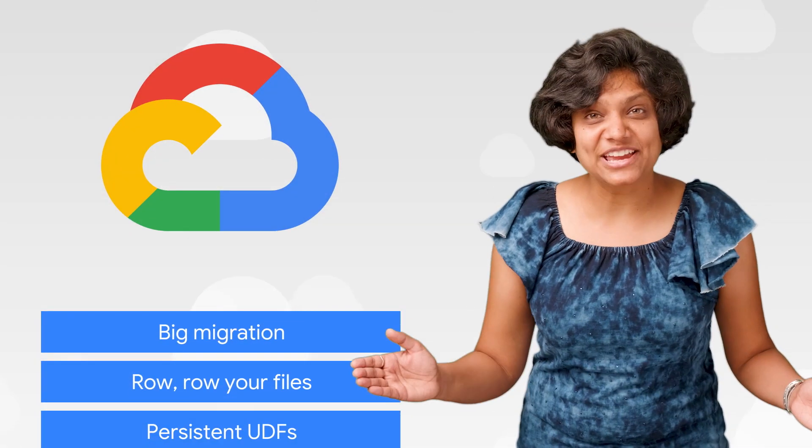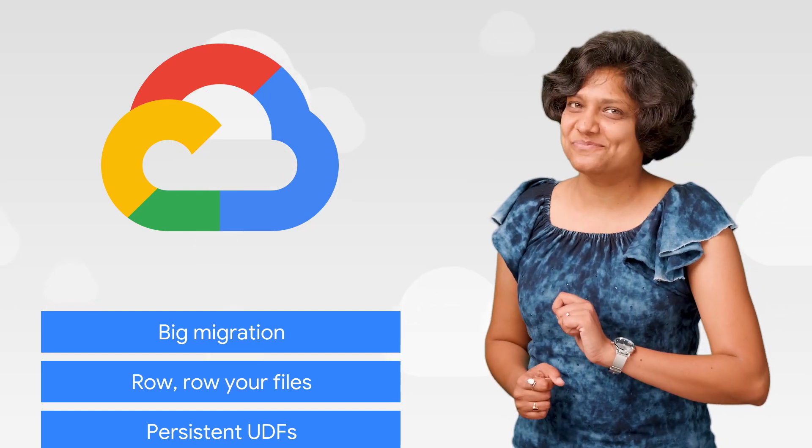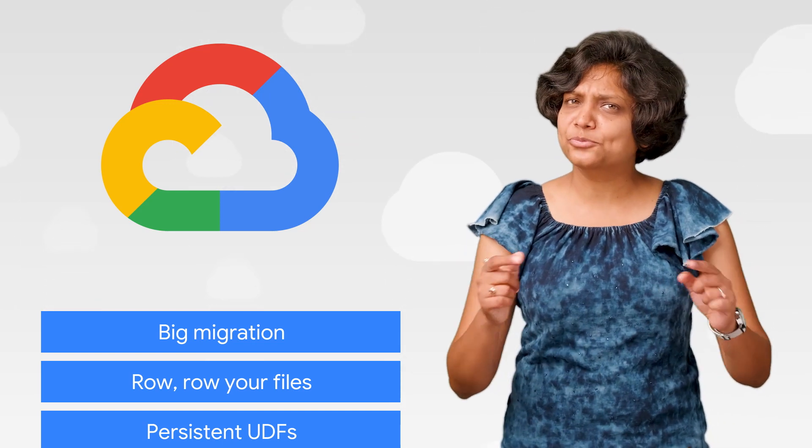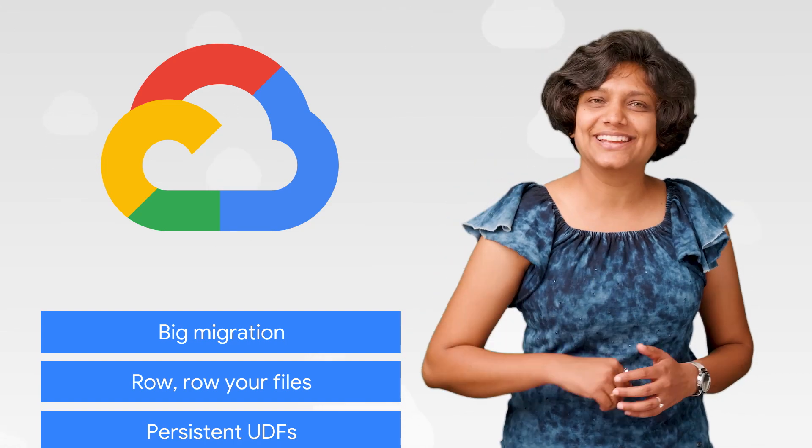This week, we're talking about migrating, streaming, and generating insights with your data on BigQuery. I am Priyanka, and welcome to This Week in Cloud, where we serve you the lowest latency news.